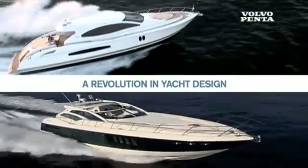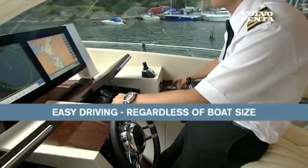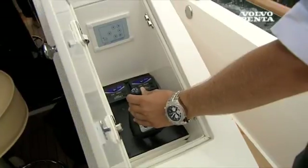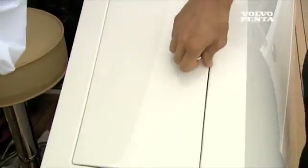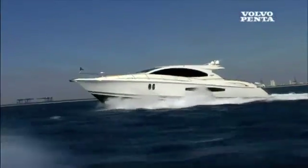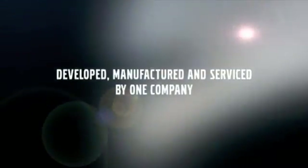This is nothing less than a revolution in yacht design. Regardless of number of engines and size of boat, driving is easy with standard twin controls and all the options available. Just imagine docking a 75-foot yacht with a joystick. The best way to understand all the benefits is to experience Volvo Penta IPS yourself. Contact your boat dealer for a test drive. Volvo Penta IPS — developed, manufactured, and serviced by one company.